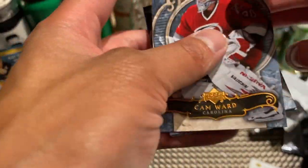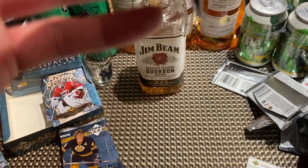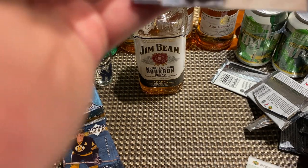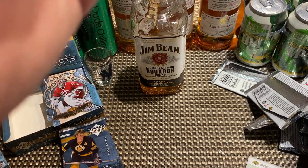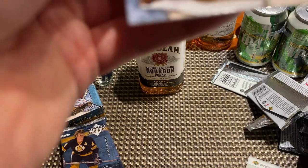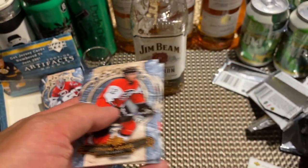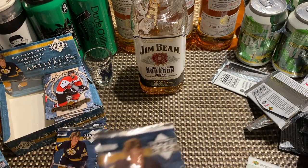Next up: Cam Ward, Nikolai Khabibulin — it's kind of stuck together now at this point — Patrick Elias, J.S. Giguere, and Simon Gagne. This guy was rumored to be traded straight up for Marcus Naslund at some point — another Canucks fact for you.